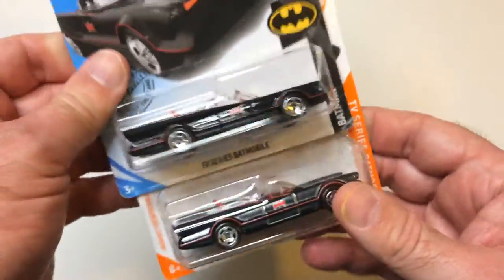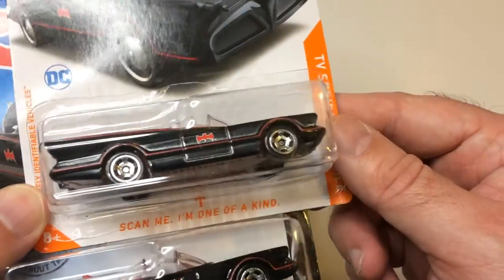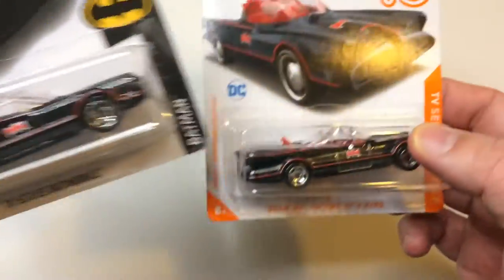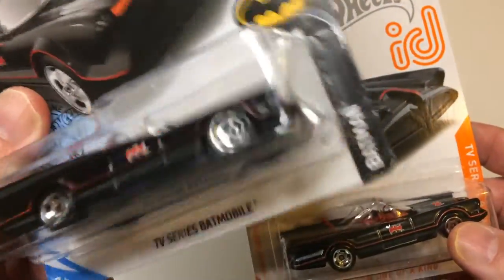They could have, like, outlined the Bat maybe with purple or yellow or something, just to change it a little bit, to make it stand out a little more. I guess if you scan it, it's still one of a kind. But technically, isn't this one of a kind? I only have this one of this one.